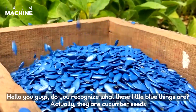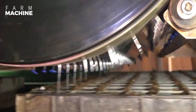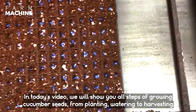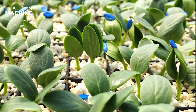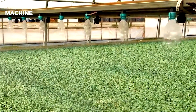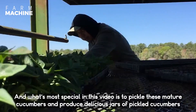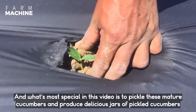Hello you guys! Do you recognize what these little blue things are? These are actually cucumber seeds. In today's video we will show you all steps of growing cucumber seeds, from planting and watering to harvesting. What's more special in this video is that we will pickle these mature cucumbers and produce delicious jars of pickled cucumbers.